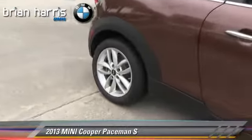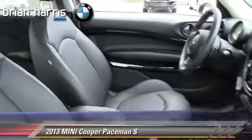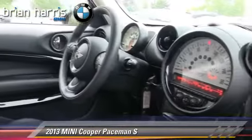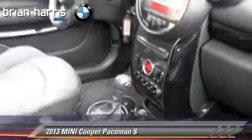The 2013 Mini Cooper, powered by a turbo 1.6-liter 4-cylinder engine. With a 6-speed automatic transmission, this vehicle has fewer than 15,000 miles on the odometer.